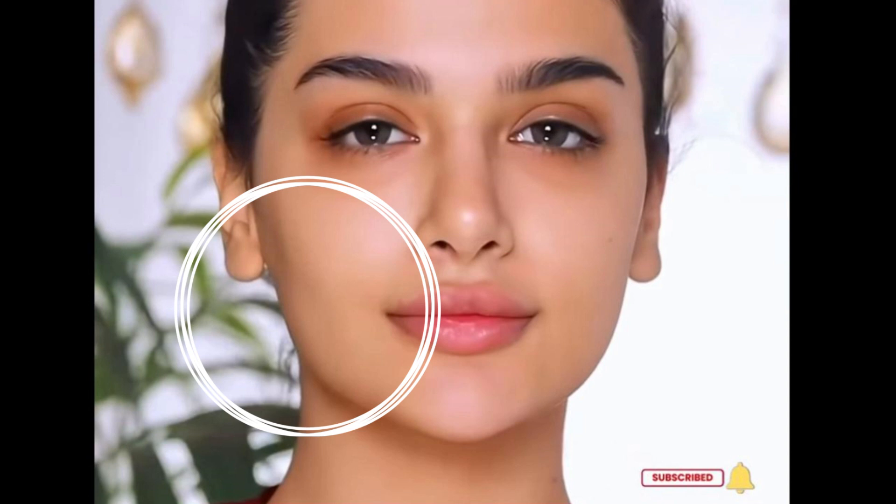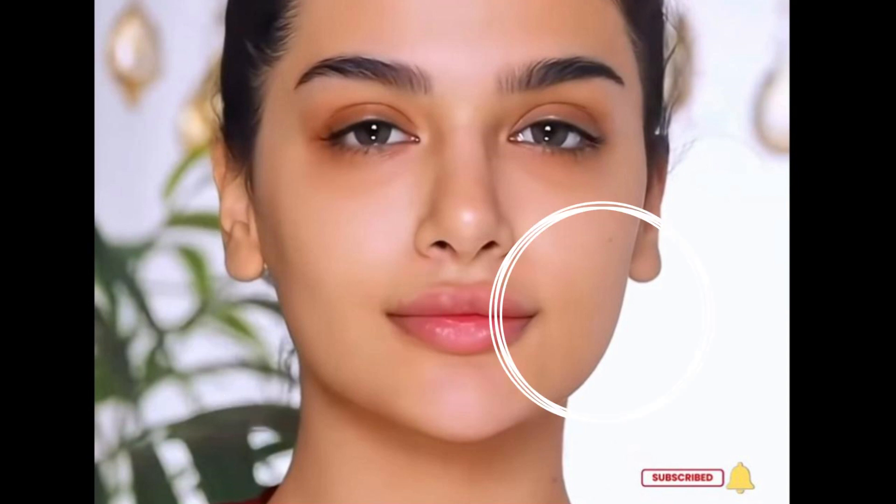You can tell immediately that this is filtered. For one, she has no texture on her skin, and keep in mind this is supposed to be her bare face without makeup. Her eyes are a little unnaturally round, it looks like her eyeliner and eyeshadow has already been applied, and if you look closely at her cheeks, the proportions don't match on either side — one side is carved in and the other is round. Your face, unless altered with cosmetic procedures or Photoshop, doesn't make different shapes naturally. It's either round or squared, not both.